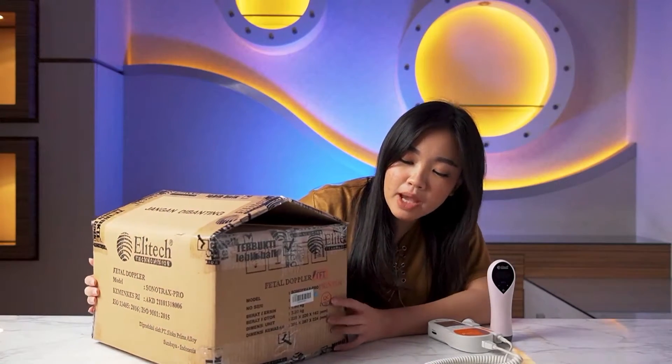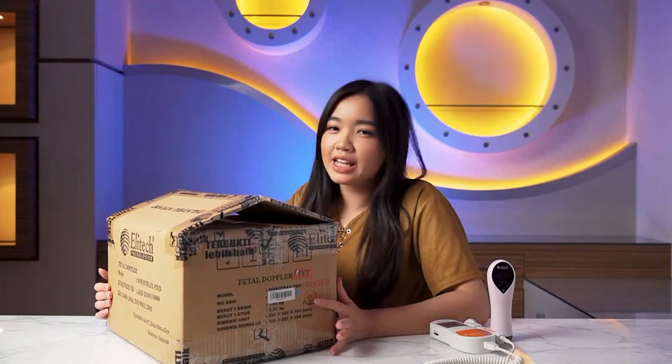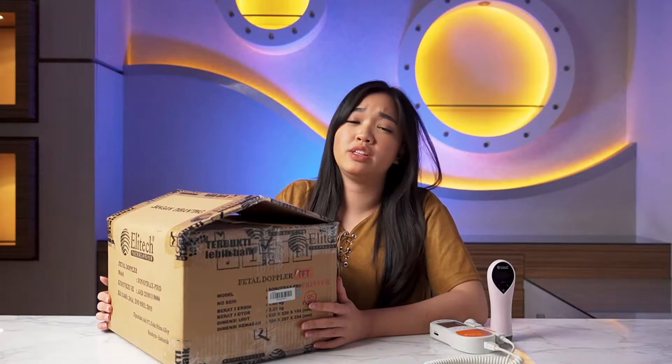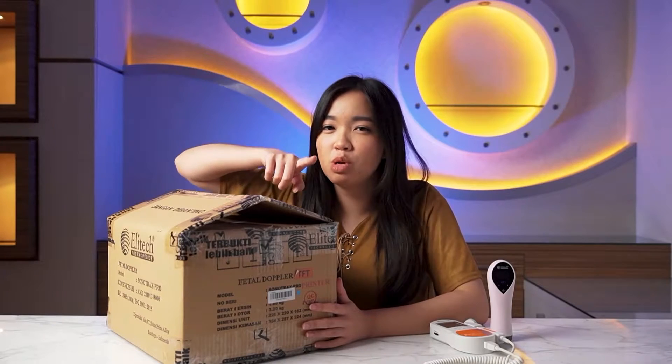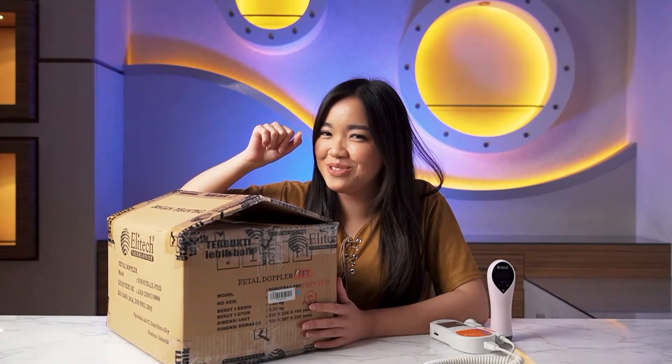There's a red seal here — this is the QC or Quality Control from Elitech. For those who haven't watched my video about Elitech, don't forget to subscribe to Elitech. Okay?